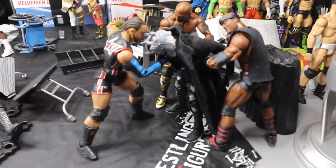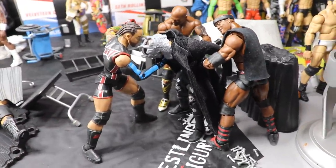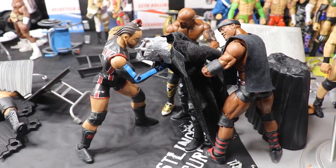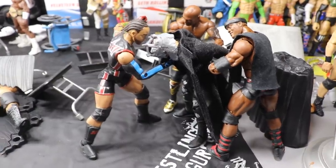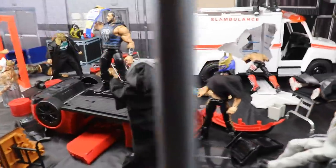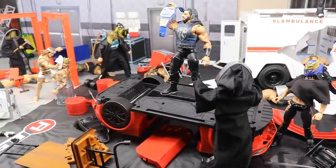Finishing up the setup back here — you do have a member of Retribution getting taken out by the Hurt Business. Bobby Lashley, Shelton Benjamin, and MVP teaming up to take out Retribution as much as they can. But it probably won't be long until the Big Dog and the rest of Retribution take them out.